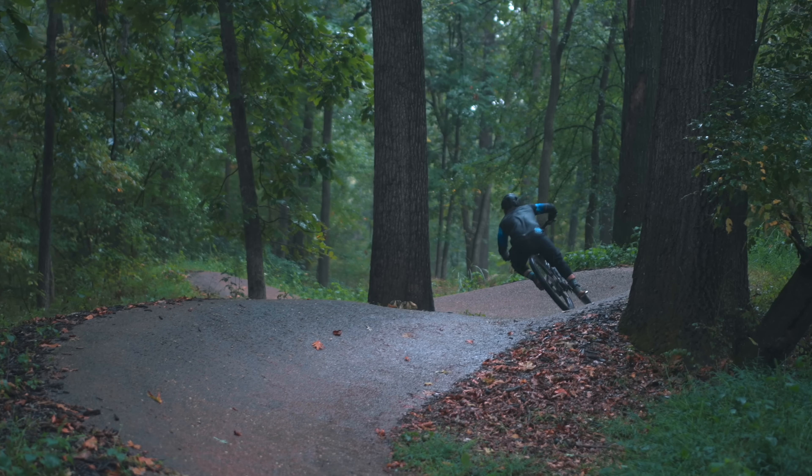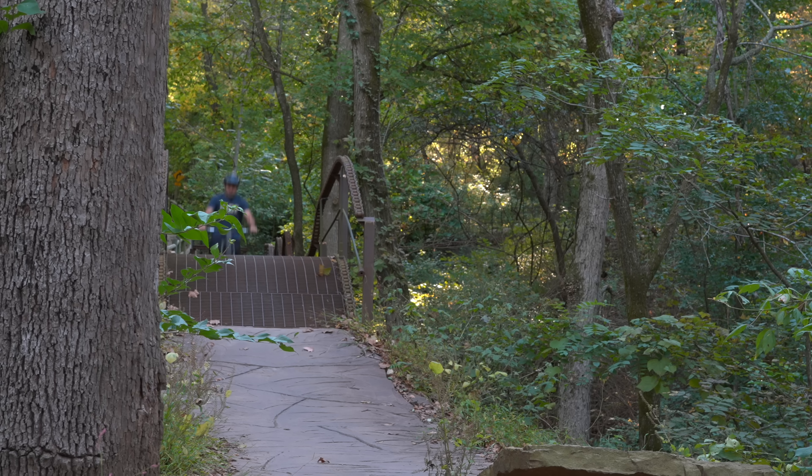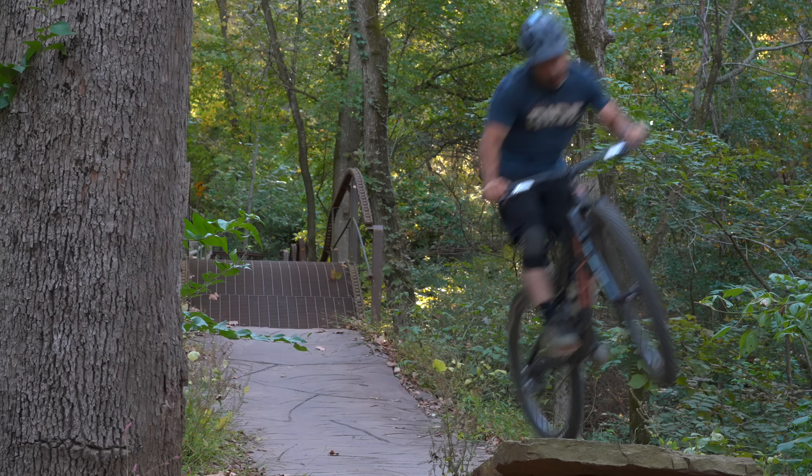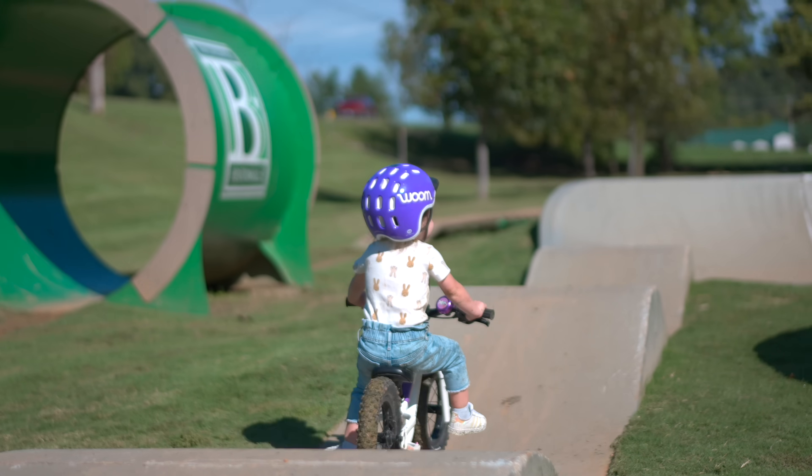And while paving mountain bike trails sounds like an insane thing to do, it actually makes a lot of sense in this particular situation. This thing gets a ton of traffic. It's basically part of Bentonville's infrastructure, just like benches, playgrounds, greenways, tennis courts. And if you're serious about infrastructure, you'll build it to last.